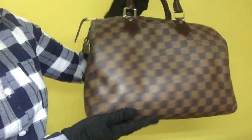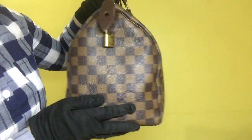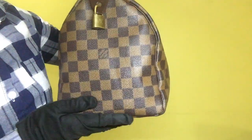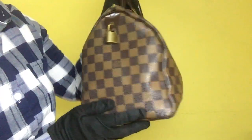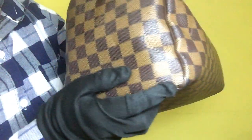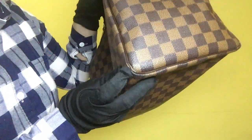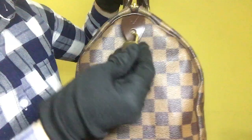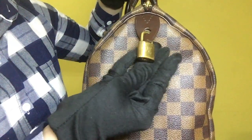For the side of the bag, the Damier Ebene leather doesn't have any scratches, stains, or signs of fading. And for the pipings, it has visible scratches on its corner bottom. As for the padlock, it has visible scratches and signs of tarnish as well.